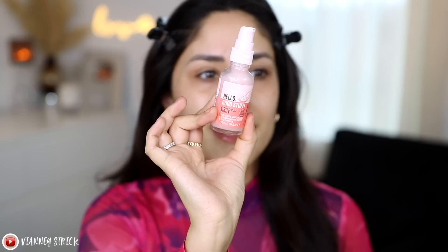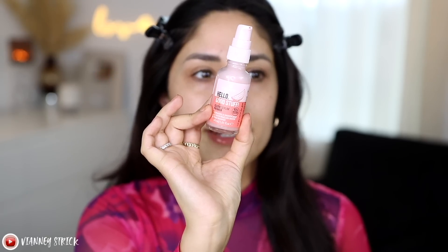Because these videos have so many products, we're gonna hop right into it. For primer today, we're gonna be using this product. This is the Hello Good Stuff Glow Serum Primer. This is described as a hydrating and smoothing base with watermelon water and niacinamide.